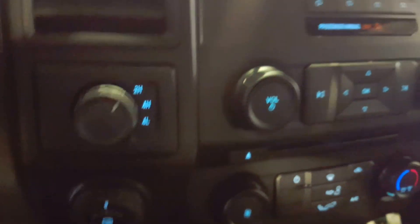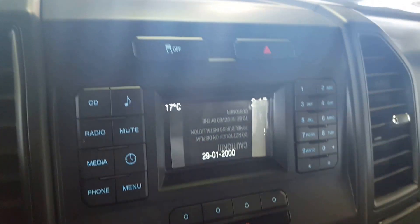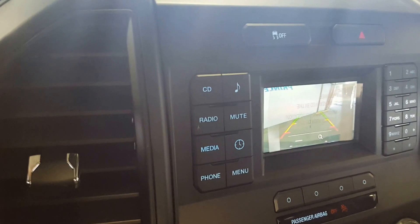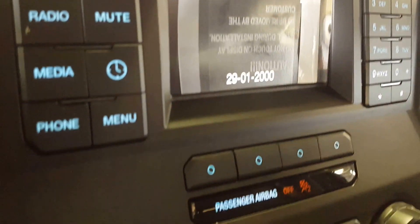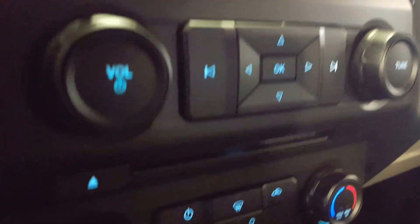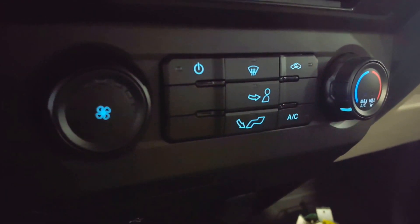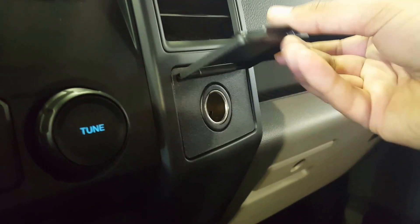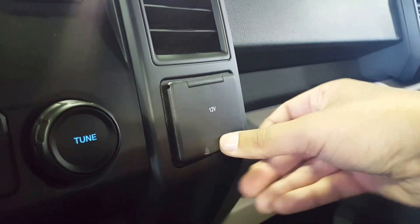4x4 settings, traction control. You have a backup camera in here as well as your source options, CD player, and down at the very bottom you've got your climate controls, as well as a power outlet — 12 volts.